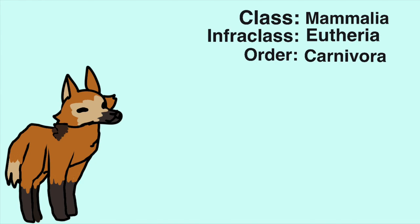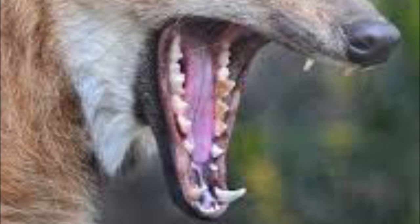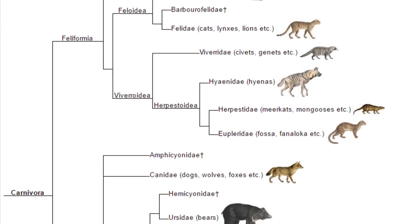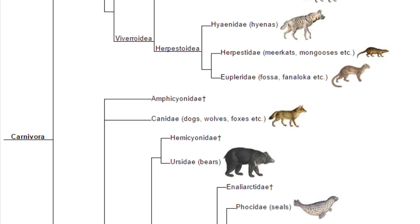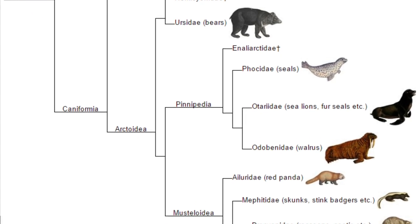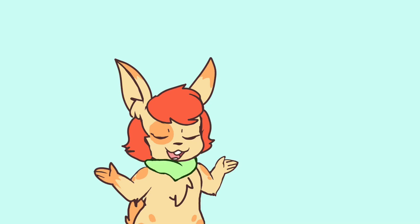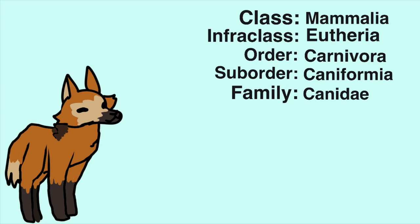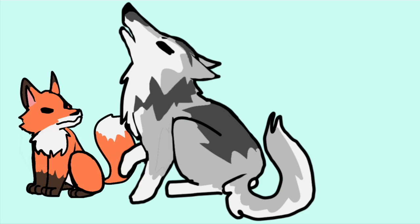Its order is Carnivora, as you can tell from the carnassial pair and its molars. The Carnivora line then divides into two lines: feliforms, or animals with closer relatedness to cats, and caniforms, those that have a closer relatedness to dogs. And given that I repeatedly referred to it as a doggo, I think you can figure out its suborder is caniforms. Likewise, you can guess that its family is Canidae, the family of our favorite dogs and dog-like animals, including foxes, wolves, and coyotes.